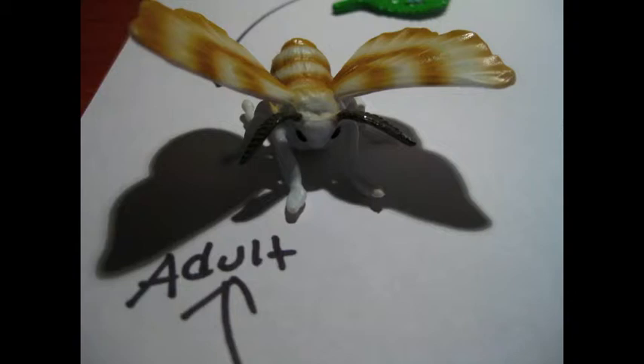A couple days after becoming an adult, the female moth gives off a scent to attract a male mate. Finally, after mating, the male moth dies. Within a few days, the female moth will lay her eggs and she will die too. The whole silkworm lifespan takes about eleven weeks.